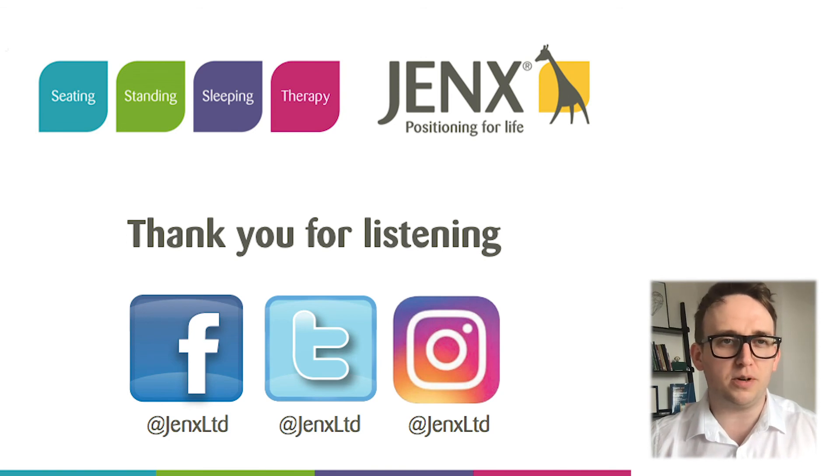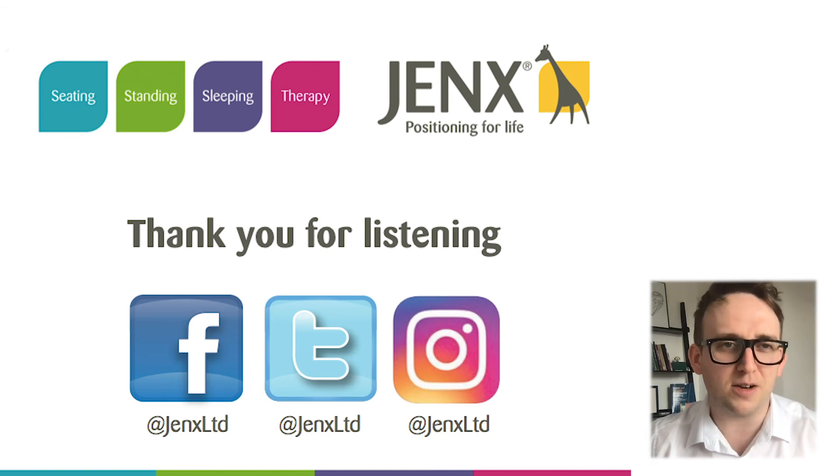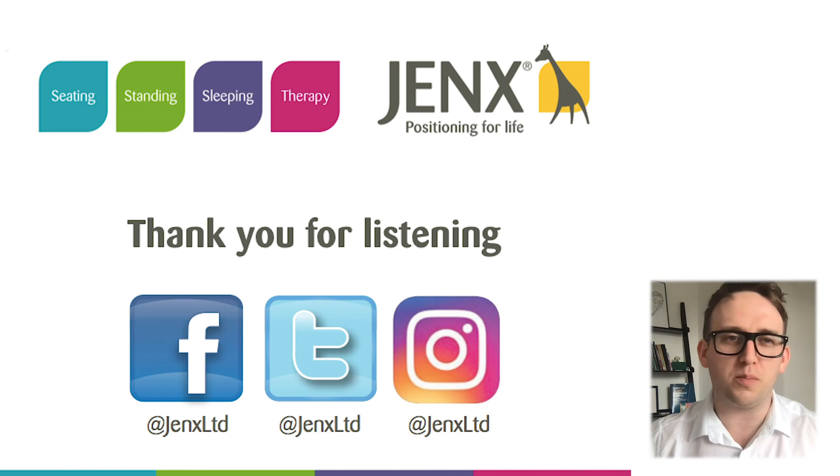Thank you very much for listening — I really appreciate you lasting this long in my presentation and I hope I have not bored you to tears, and that you are getting something from these presentations. I look forward to seeing you next time.